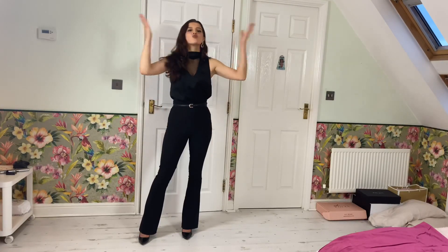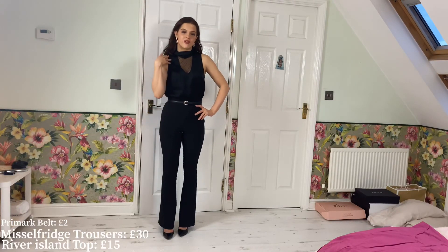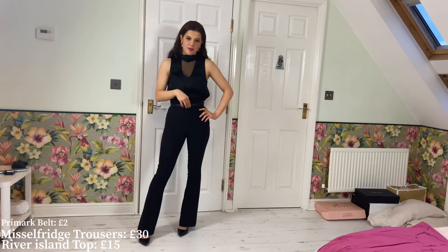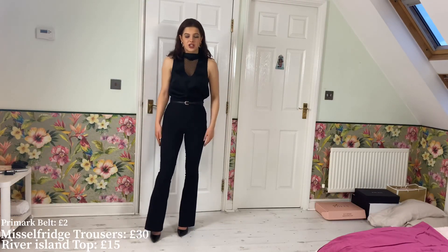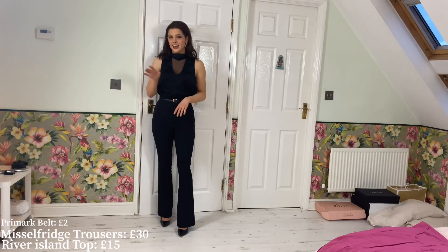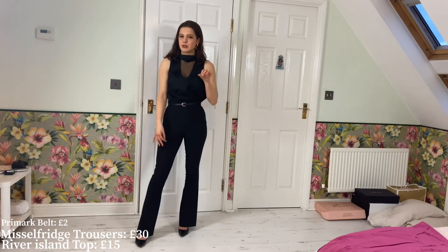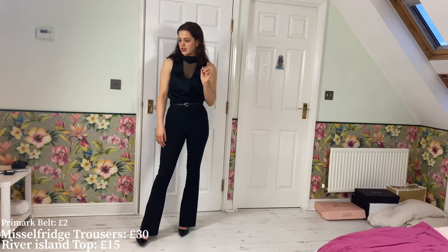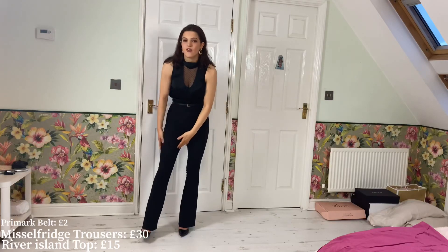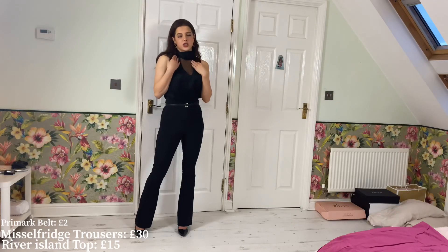So this is my first outfit. My top is from River Island and this was £15, my belt is from Primark, and my pants are from Miss Selfridge. I like a little flare pants for work because it gives you that little flare — pun intended. I just love how they're very tight around your thighs and then come out at the bottom.